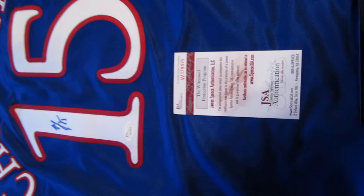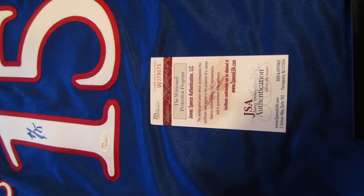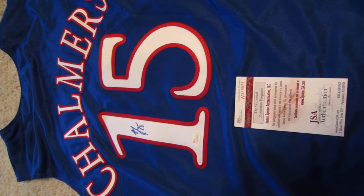Chalmers autographed Kansas jersey. Each item you'll see today is JSA authenticated — it was witnessed by JSA and comes with their unique certificate of authenticity and hologram number, which is verified at JSA's website. Chalmers hit that game-winning shot in the 2008 National Championship game and recently had his number retired by the University of Kansas as well.